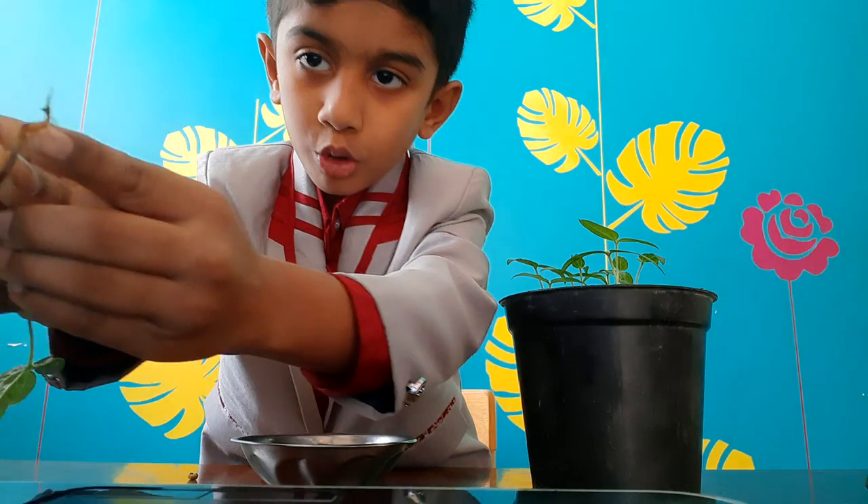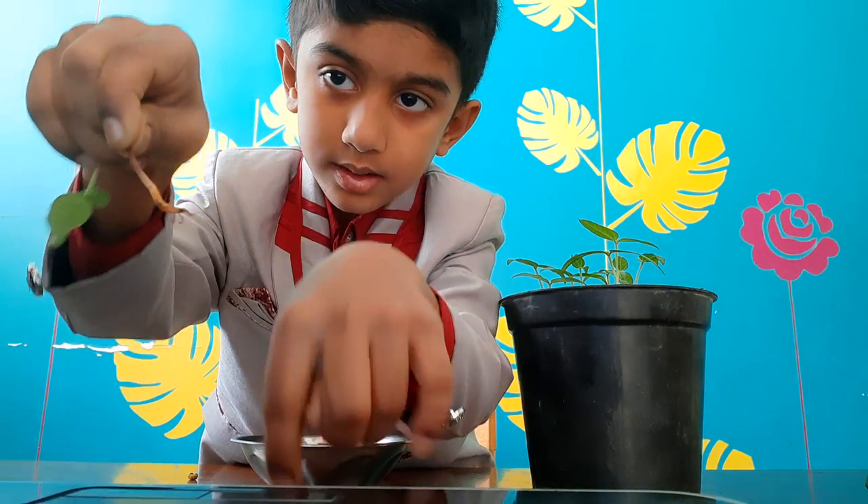The embryo inside the seed absorbs all the food from the cotyledons and begins to grow into a baby plant. A few days later, we can see the small root growing downwards inside the soil.